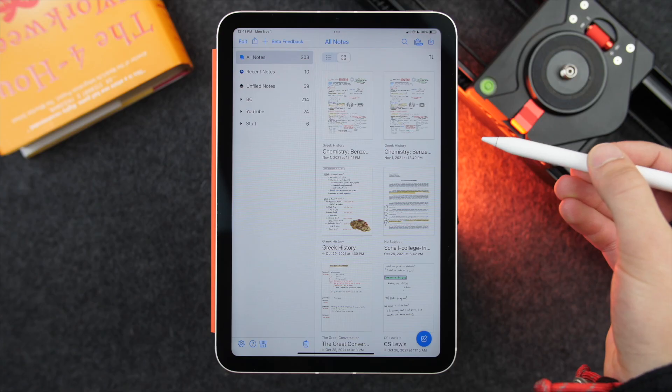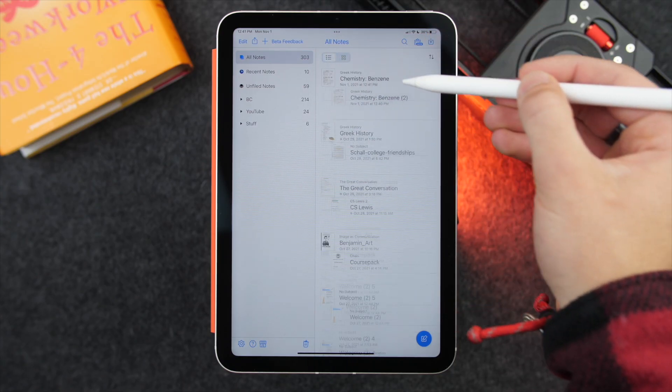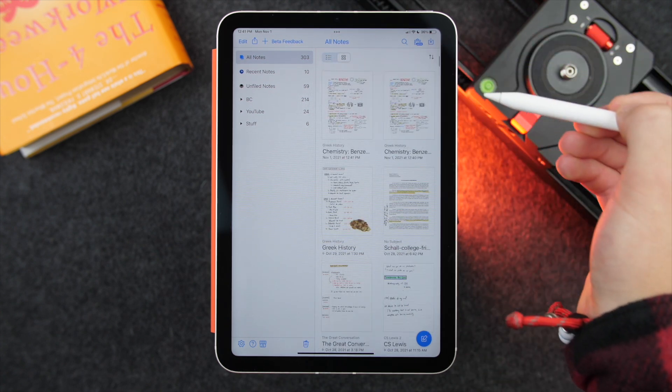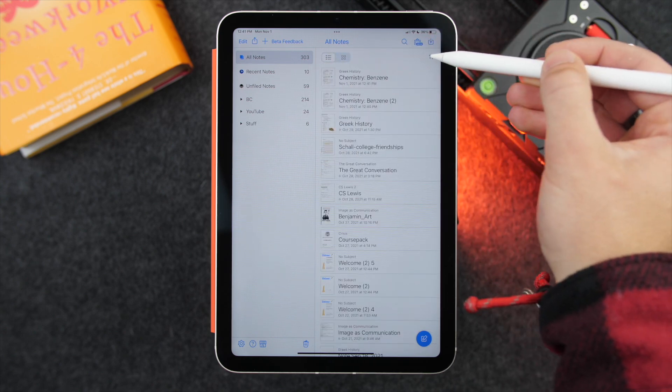Hey, Internet Harris here. I want to make a quick video today talking about a big update to probably my favorite note-taking application, Notability, and the release of Notability 11.0. There's some good news and bad news in my opinion, some things I like and dislike. So let's go ahead and get into this video talking about Notability 11.0.